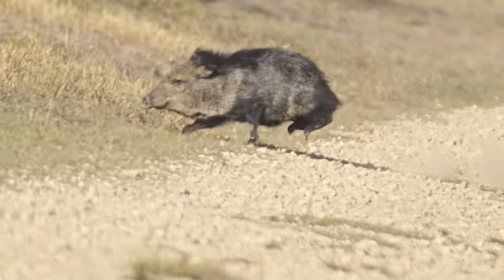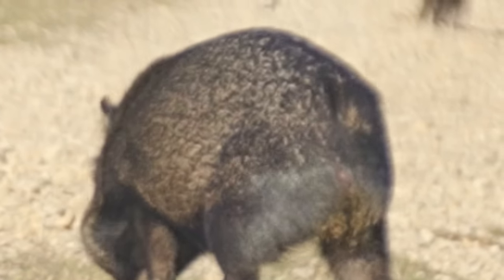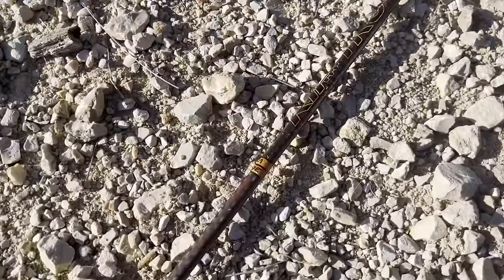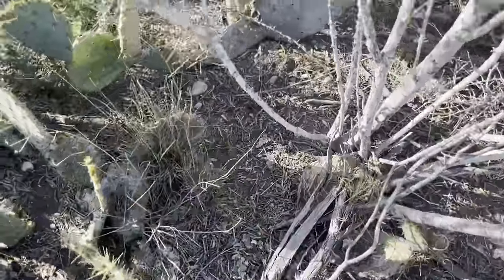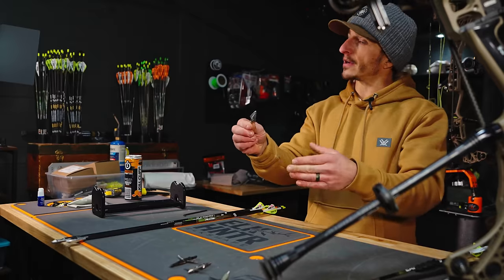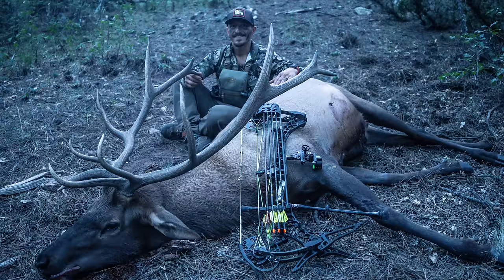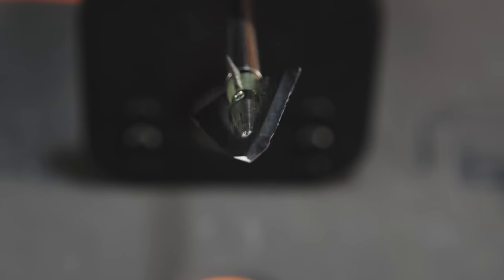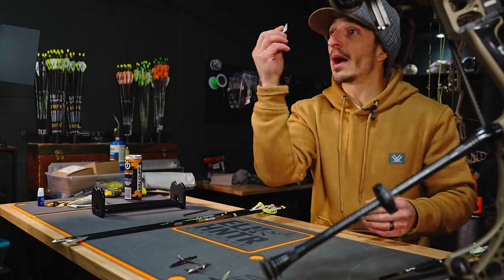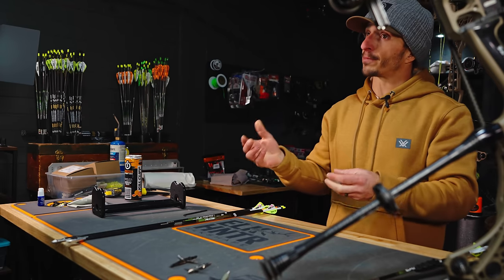First up was a javelina — 31-yard spot and stalk, quartering away. I felt like I made a great shot with the Iron Will Single Bevel Solid 125, clocked to the left. The arrow went through the javelina, which went 30 yards down the road. The broadhead was in great condition after the shot; the javelina went 10 yards and expired with an amazing blood trail. It penetrates well and gives me confidence for frontals and quartering shots, but the bleeders aren't very big, so it doesn't leave a lot of blood on the ground.